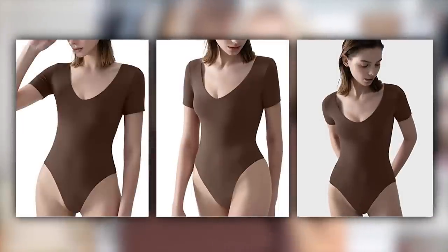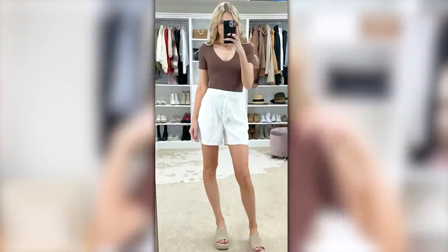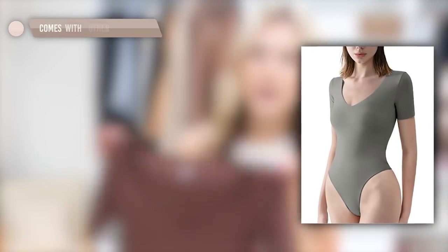The Skims look-for-less trending bodysuits have been all over social media, and they just launched a new short sleeve version. I pretty much own all the other styles — these are viral for a reason. They have a buttery, stretchy material that washes and wears really easily. I have the tank top version, the long sleeve for colder weather, and now the short sleeve. Comes in tons of color options; I'm wearing true to size small.